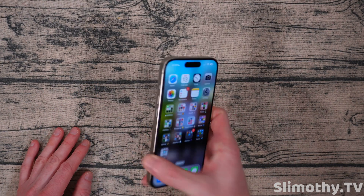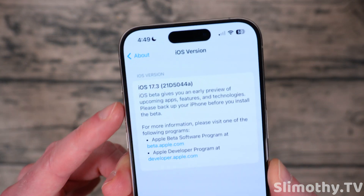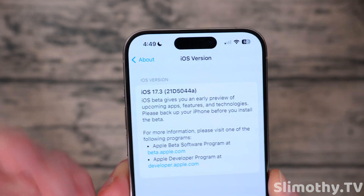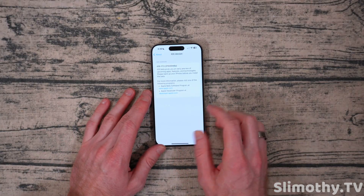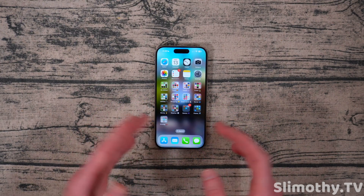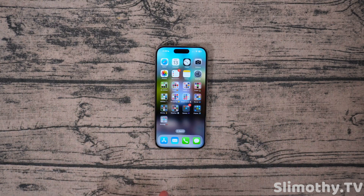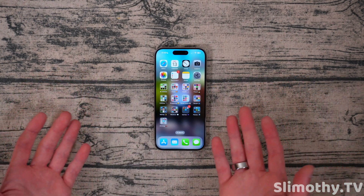I haven't had any issues with regards to boot loops or crashing or anything. Here is the build number in case you're curious. This means it ends with an A, so it's coming out soon to the public. Give it another week or two and you guys will get this if you're not on the Beta train at all — you'll be seeing this pop up soon. It's pretty solid. There's not really any new features that are groundbreaking.